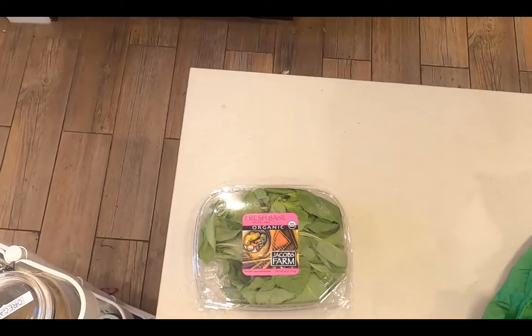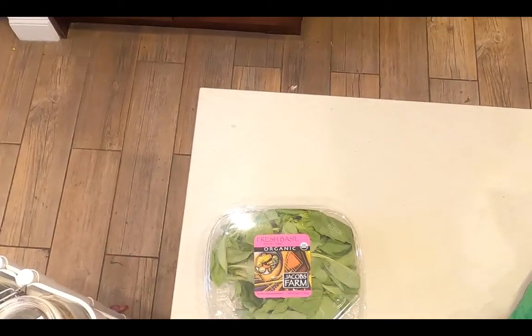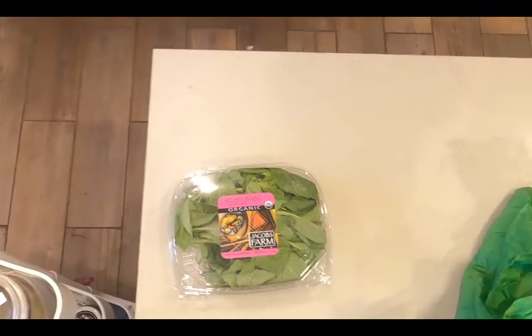The next thing I use when building a salad is fresh herbs — either parsley, cilantro, or basil. I was in the mood for basil this week, so I buy a bunch of basil.